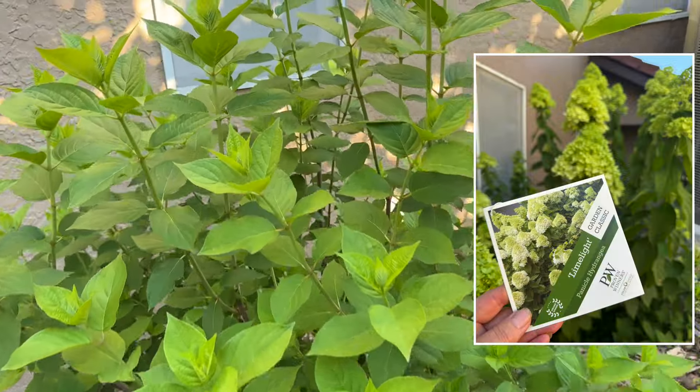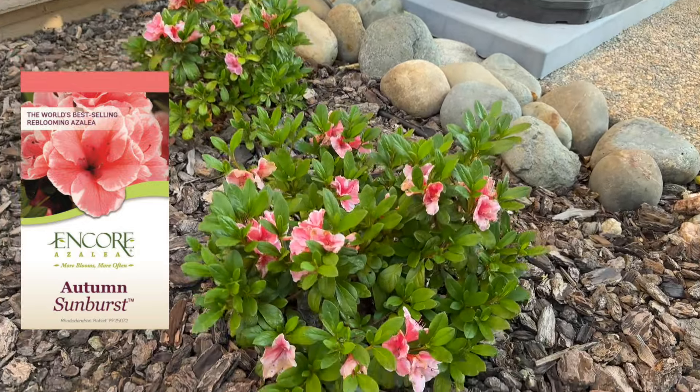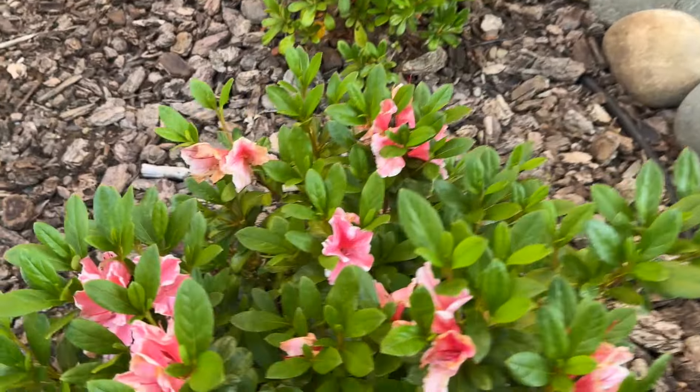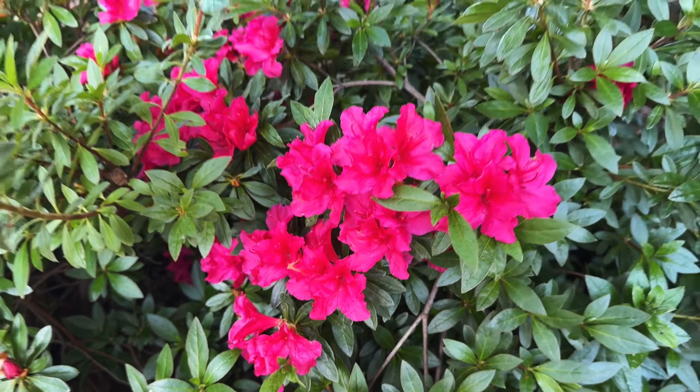I put a few of the begonias here along with a lemon cypress and the pansies from the flower box. There is a clematis right there that I'm hoping will grow up here — maybe it won't happen this year, maybe it'll be next year that it blooms. The Limelight Prime hydrangea is looking really pretty. I don't see any buds yet but it's looking really nice.